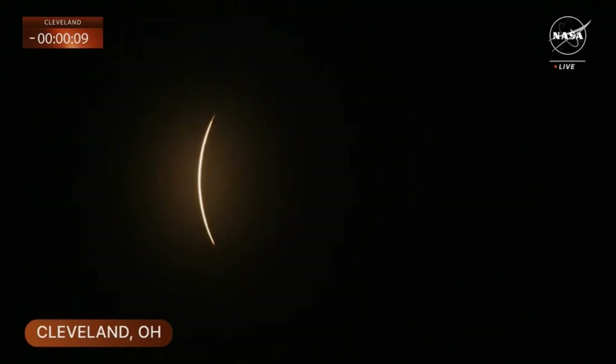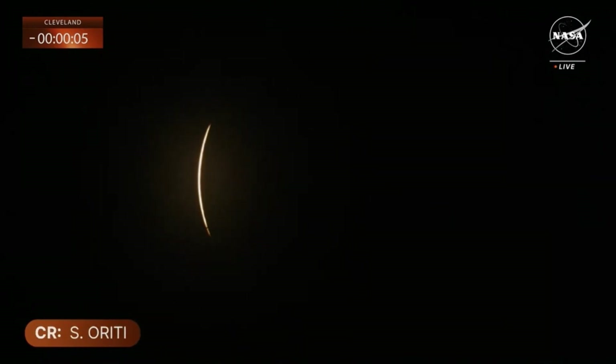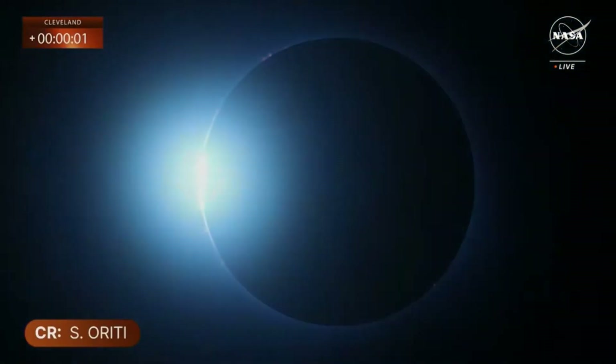You can even hear fireworks in the distance. Slowly disappearing. Crowds cheering here. Cell phones up. Cameras up. Five, four, three, two, one. And totality. Totality, totality, everyone.